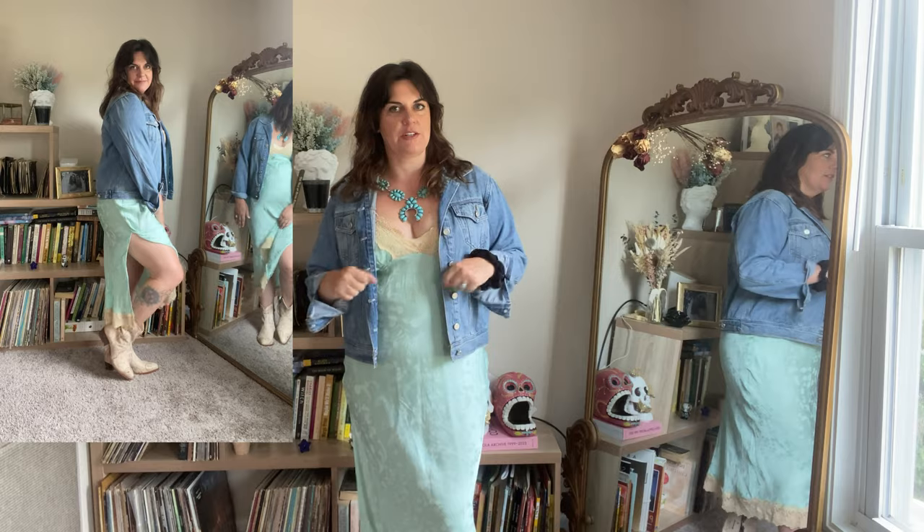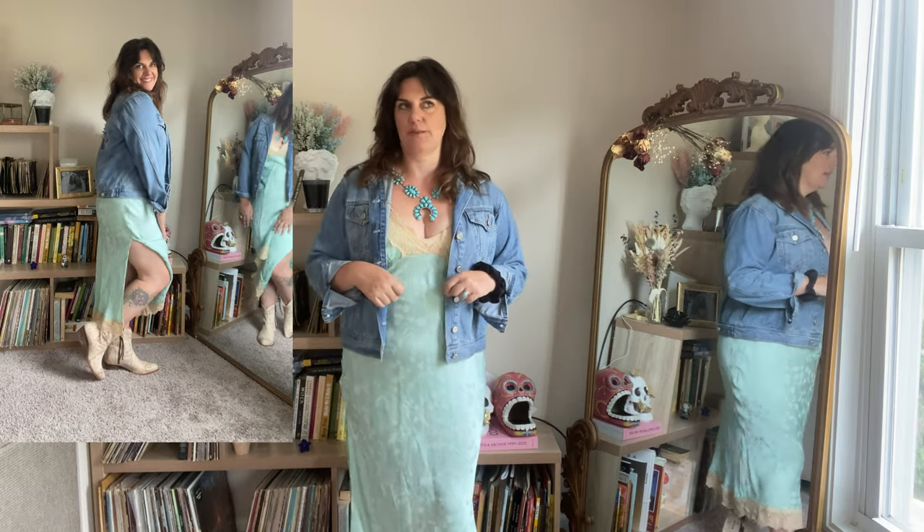Cowboy boots are probably the number one thing you want to invest in if you want to rock the Coastal Cowgirl look. This is another piece by Spell and the Gypsy Collective, and this is sort of what they're famous for.